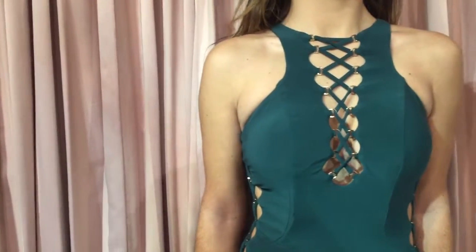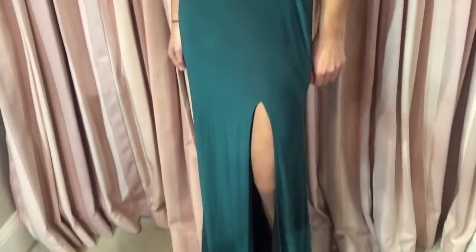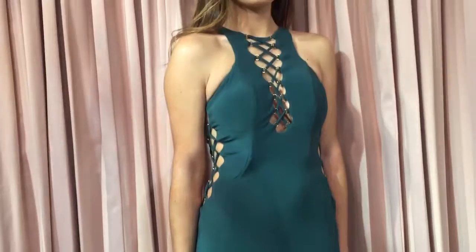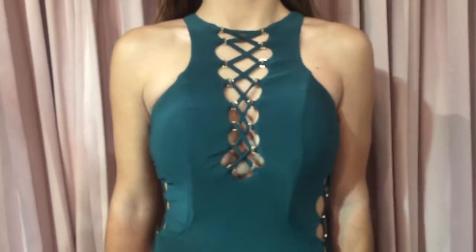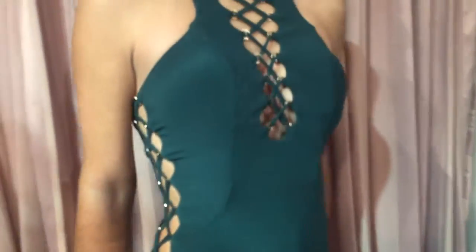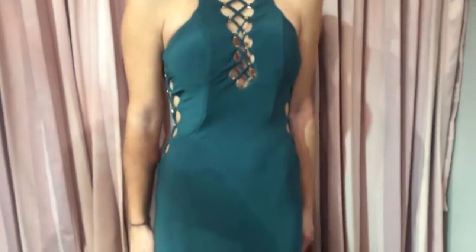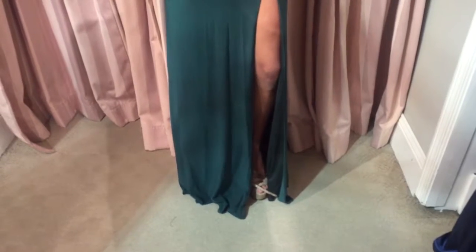La Femme style number 23989. This La Femme gown features a plunging neckline along with cutouts throughout the side and the front.